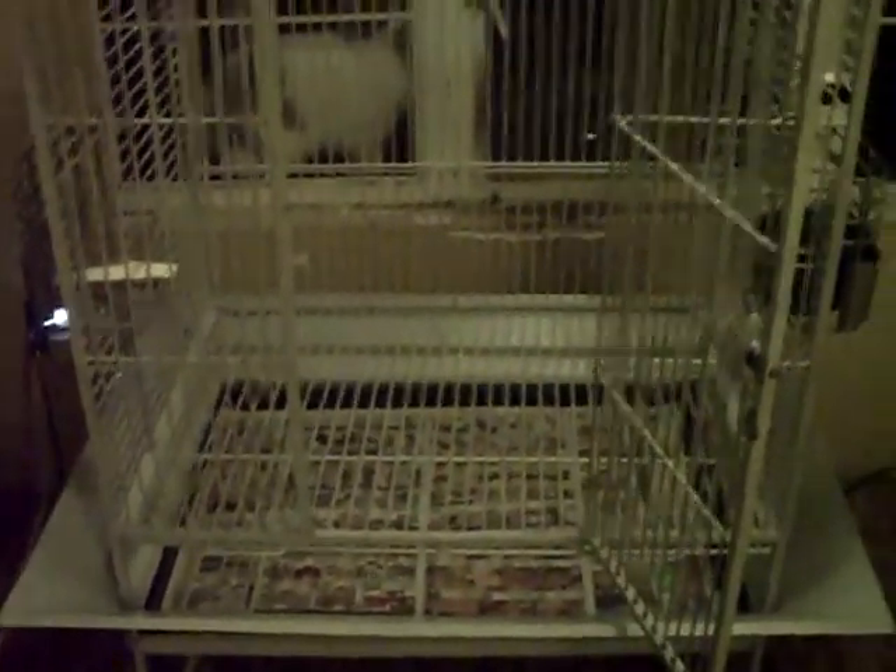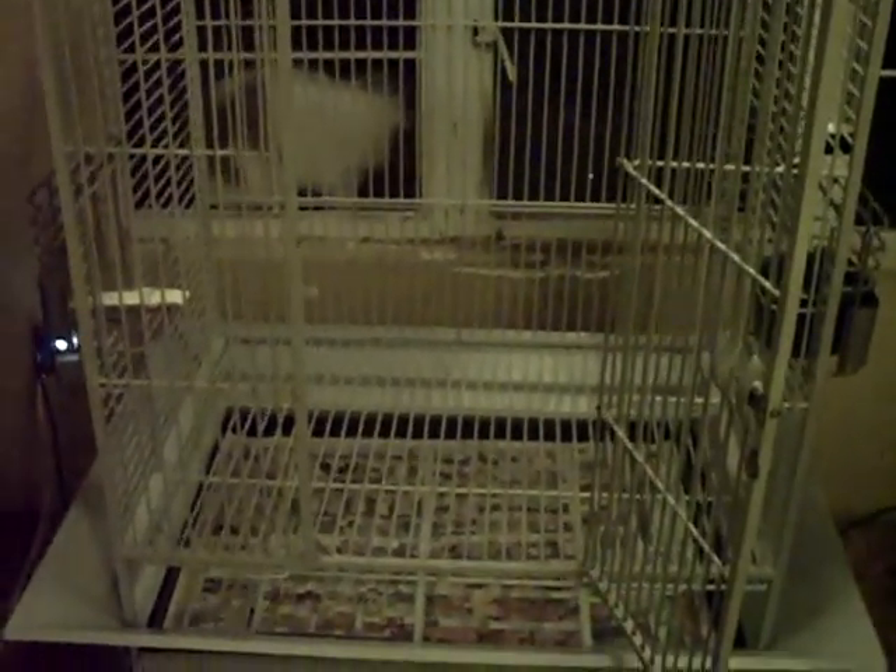So this is his cage. He hasn't pooped in it yet. It just recently got set up, like 30 minutes ago. So this is Guss and his new cage.